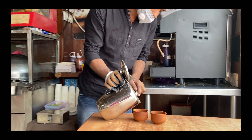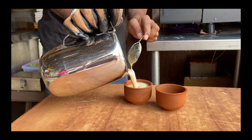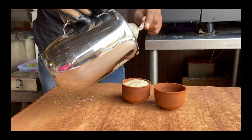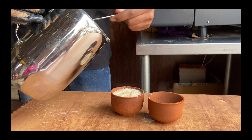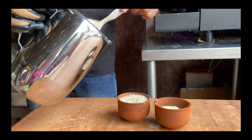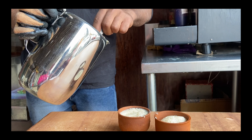और अब यह बन रही है हमारी creamy कुलहड coffee। कुलहड और coffee का जो aroma होता है वो बहुत ही अलग होता है। मैंने अपने life में पहली बार देखा है कि कुलहड में भी coffee मिलती है, and at a reasonable price — यहां सिर्फ मुझे 40 रुपीज़ पे करने पड़े एक कप के।